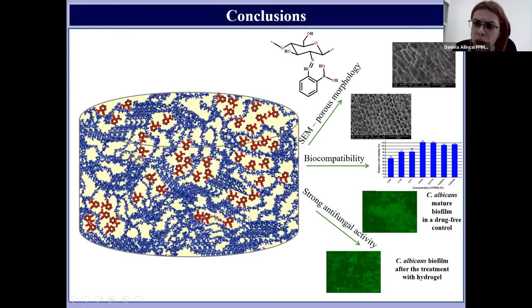In conclusion, we successfully obtained new hydrogels based on chitosan and 2-formylphenylboronic acid by the acid condensation reaction of the amino group of chitosan with the aldehyde group. All the hydrogels presented a highly porous morphology with quite uniform pores characterized by narrow dimensional polydispersity.